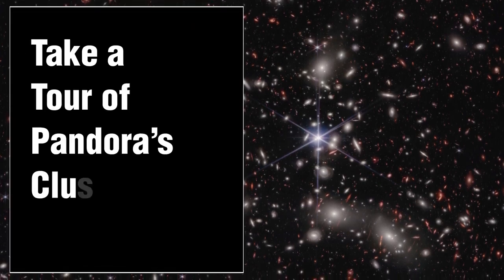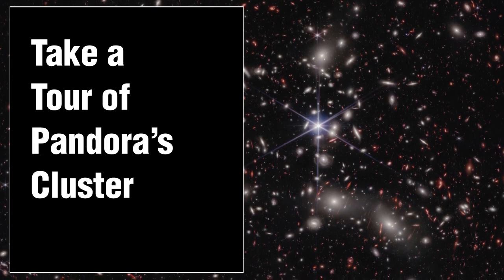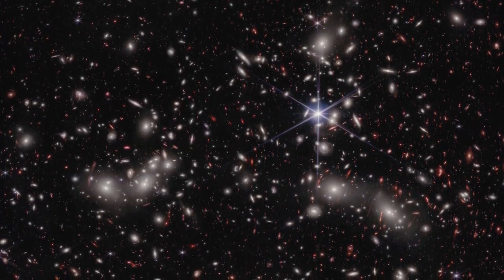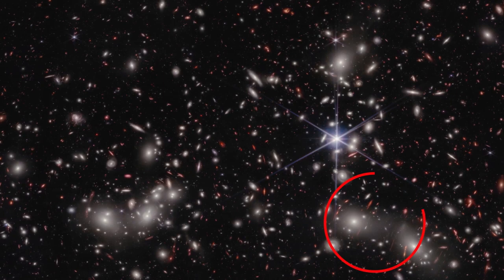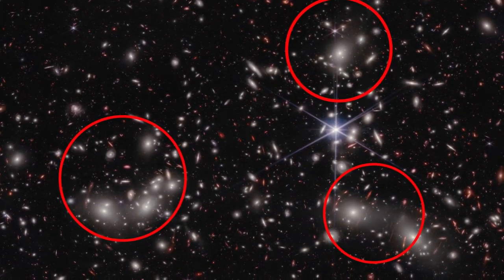NASA's James Webb Space Telescope presents a new view of Abell 2744, also known as Pandora's Cluster, displaying various depths of space in a single image — ranging from a foreground star in our own galaxy to the megacluster forming as multiple massive galaxy clusters merge 4 billion light-years away.